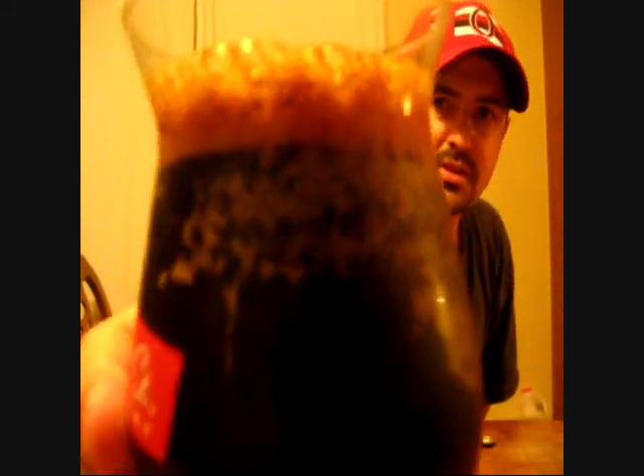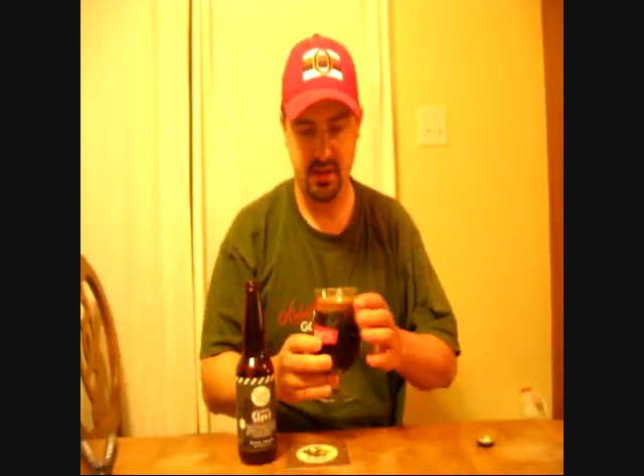Look at the color of that head — it's like chocolate milk. Black, man, that's awesome! Looks beautiful. It's black in color, you can't see through it, there's not even any tinges of red whatsoever. Some nice carbonation on the glass, and look at that head — it's a nice finger and a bit of head and it's a really dark head.